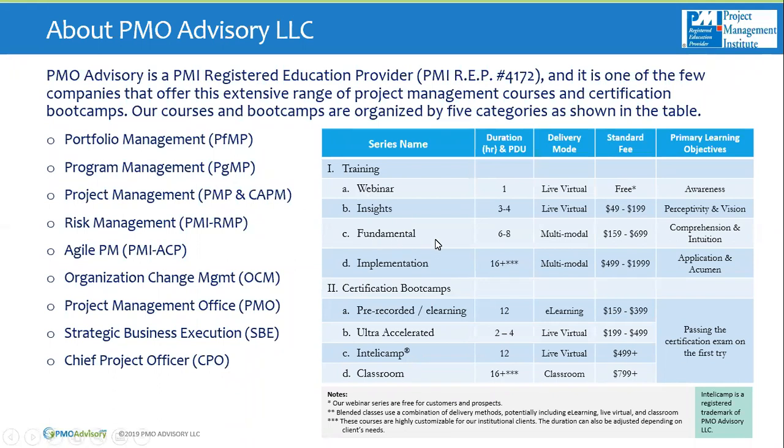The fundamental courses are one day, six to eight hours, sometimes offered in classroom, and are focused on comprehension and intuition — giving you enough knowledge to understand and develop your own sense of the subject. The implementation series are two, three, or four day classes focused on application and acumen. We also have certification bootcamp courses for PMI certifications such as PFMP and PGMP.